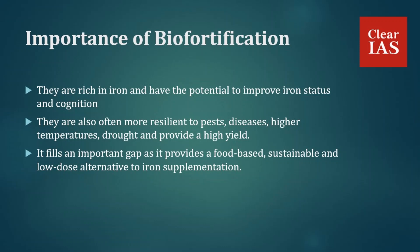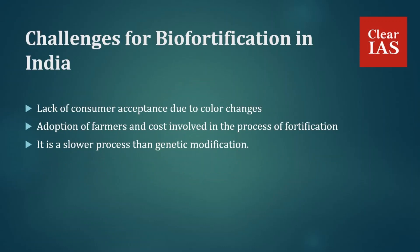Considering the various implementation barriers faced by genetically modified crops in India, biofortification — which can be done through non-genetically modified methods as well — can be a better alternative. These are the key reasons why biofortification is important.